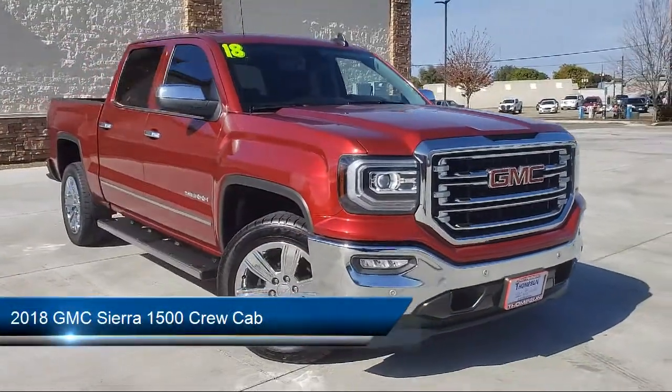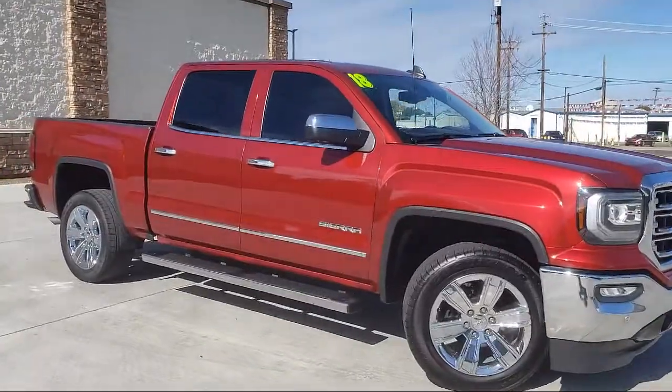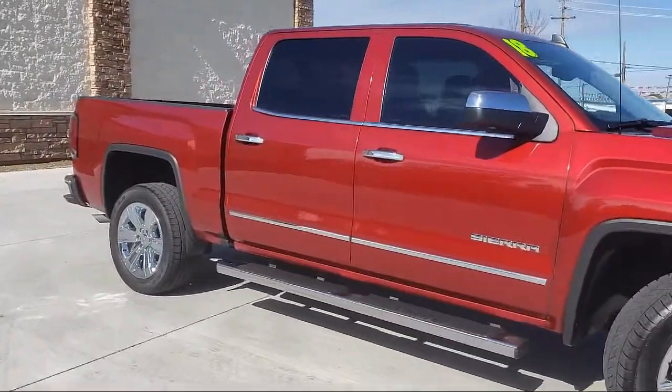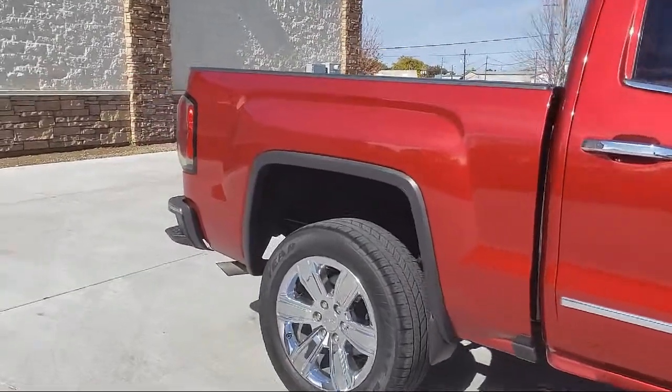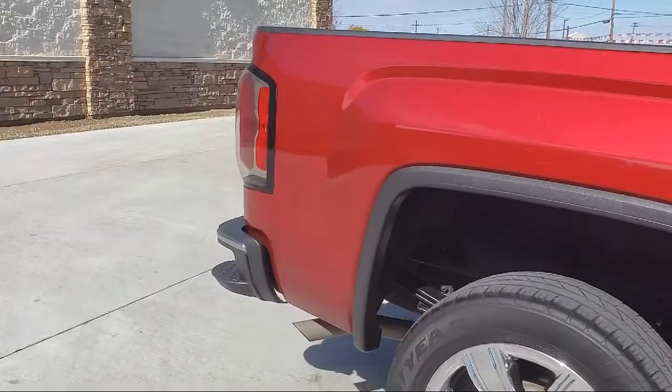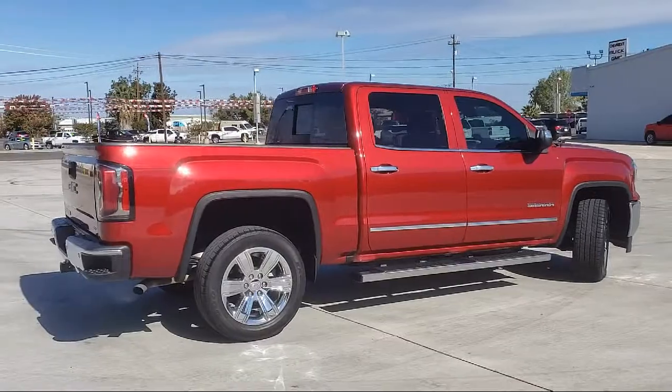It comes equipped with sliding rear window, navigation, Sirius XM satellite radio, premium package with all the right options, dual power seats, hill start assist, power sliding rear window, running board package, keyless entry, and OnStar.